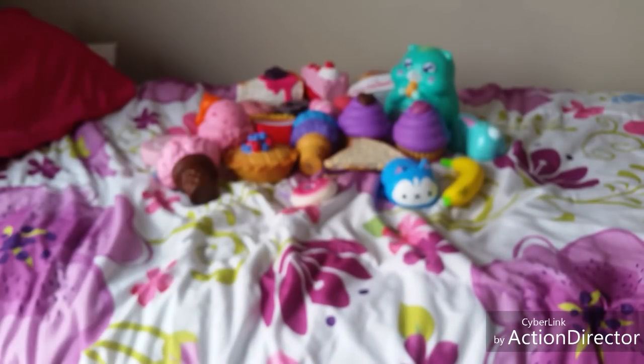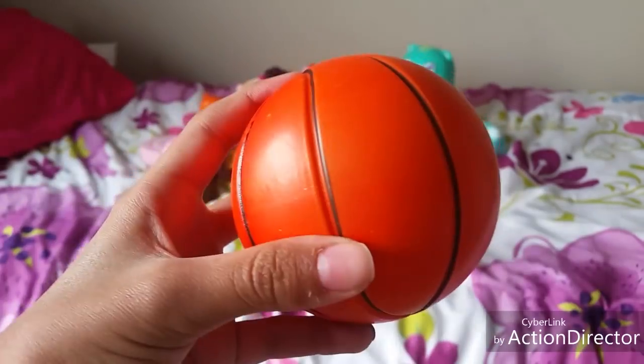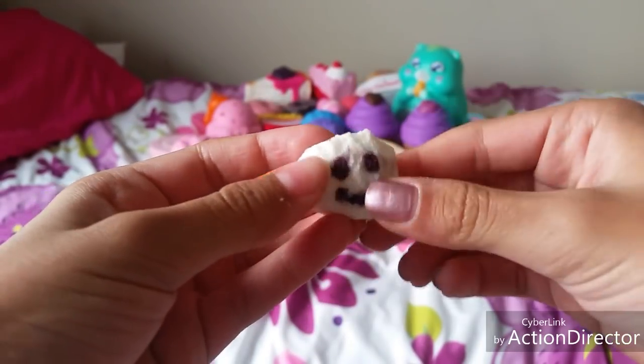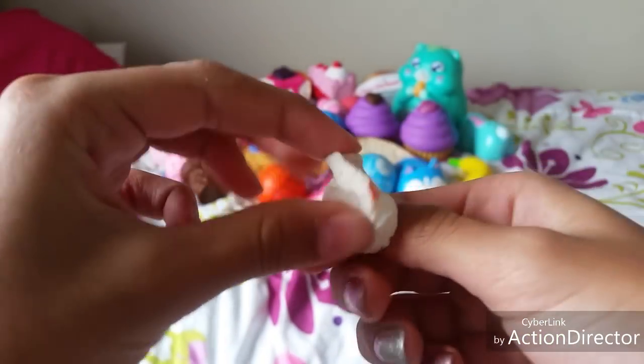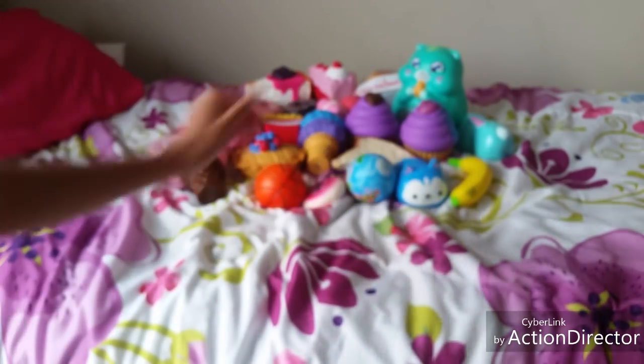The next category is squishies from Walgreens. Here's the first one — it is this earth squishy, this basketball, this marshmallow that I made with the basketball because some of the parts came out and I just used it to make a little marshmallow, and then this cute little cupcake.